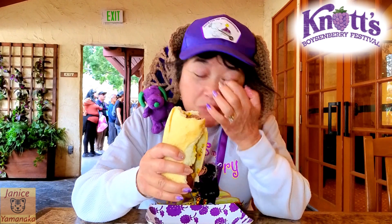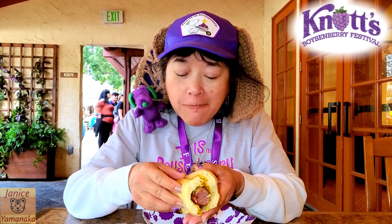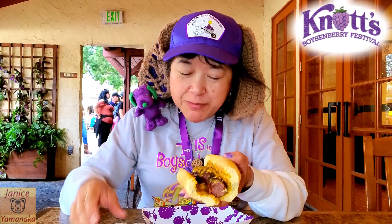The boysenberry sausage has a little bit of sweetness to it, and it doesn't have a casing — it's got a nice snap. I really like the boysenberry mustard on there too. Gives it a nice tang to it.